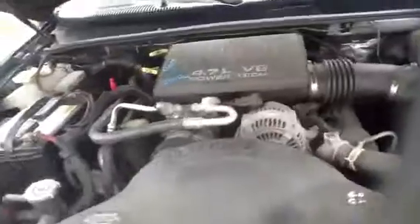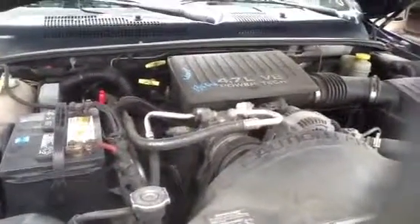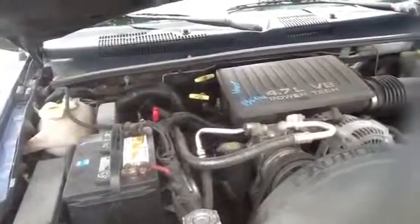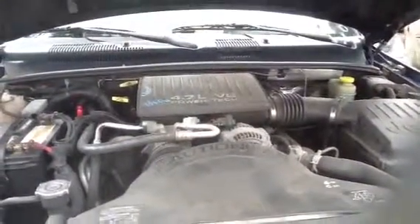Very clean 4.7 on top of that. 2000 Grand Cherokee, stock number 13F04 with a 4.7.